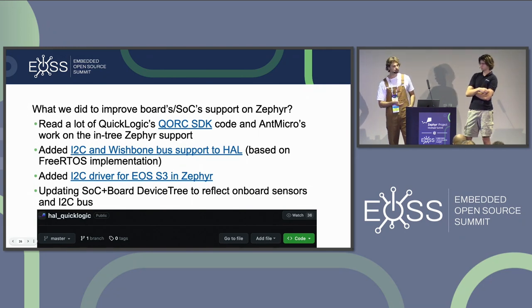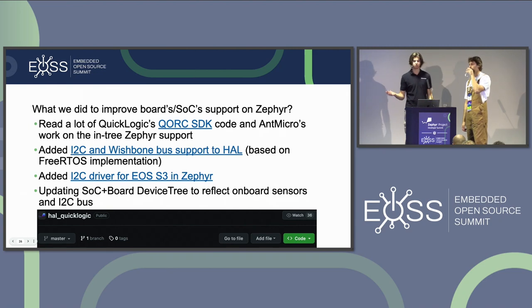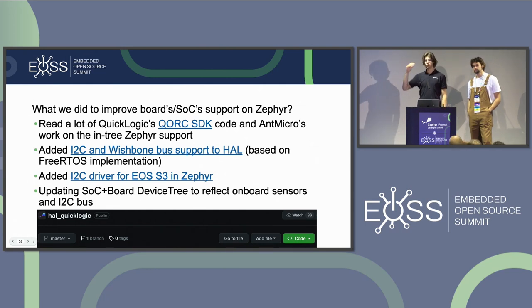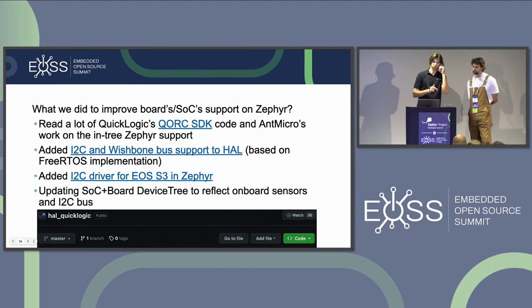Jakub started porting the hull of the board to Zephyr and coded the initial I²C support code. To improve the board and SoC support on Zephyr, we started by reading a lot of QuickLogic's Qorc SDK code and Antmicro's earlier Zephyr support work, which gave us a very solid starting point. The Qorc SDK is basically a FreeRTOS fork. We added I²C and Wishbone bus support to the HAL module for Zephyr, then added the actual I²C driver for the EOS S3.